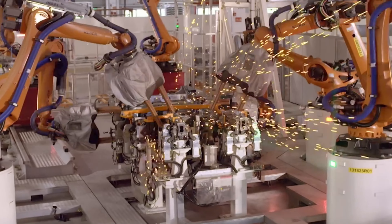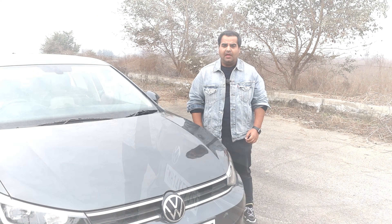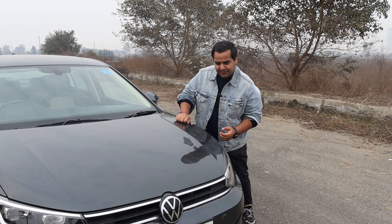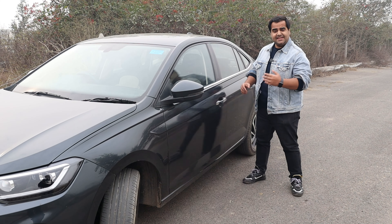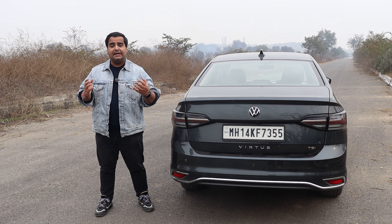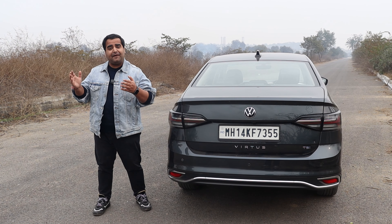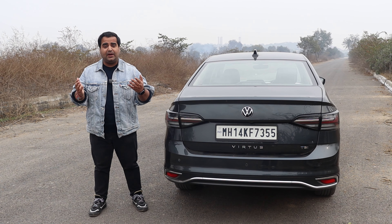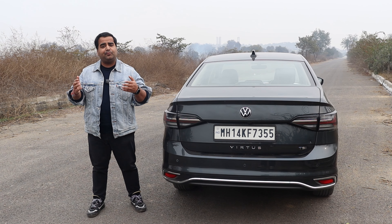Usually, a normal person judges a car's quality in a simple way. But when a Volkswagen car is made, from the very start of the process to the final car assembly, there are multiple quality checkpoints where various technical points are checked.